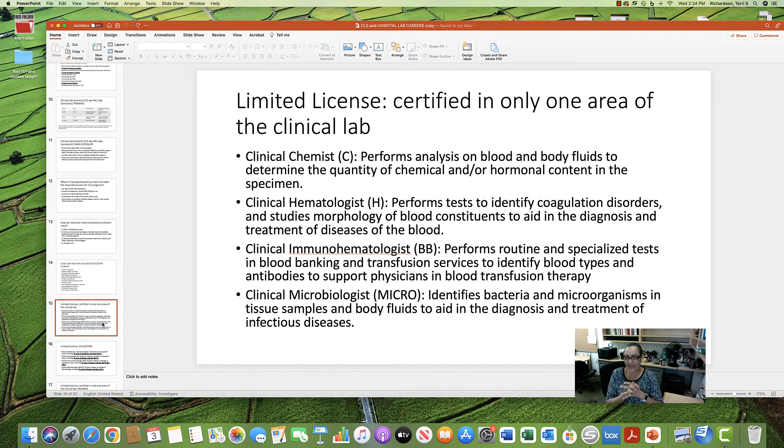The limited license scientist is certified in only one area of the clinical lab. The clinical chemist performs analysis on blood and body fluids. The hematologist performs tests on blood only, including coagulation disorders and red blood cell evaluation. The immunohematologist does routine and specialized blood banking and transfusion tests. The microbiologist streaks plates and identifies bacteria and microorganisms in body fluids.